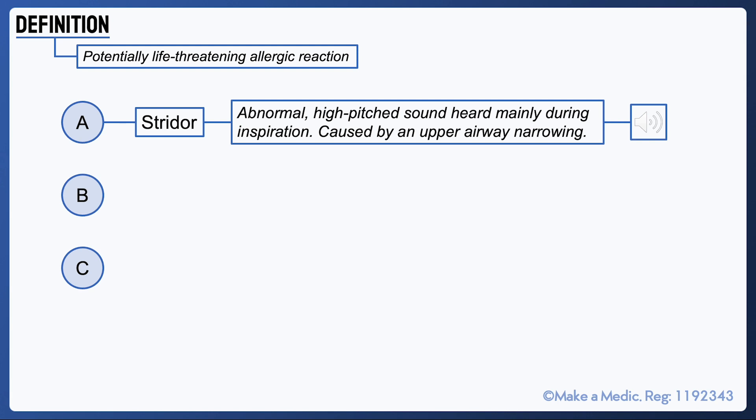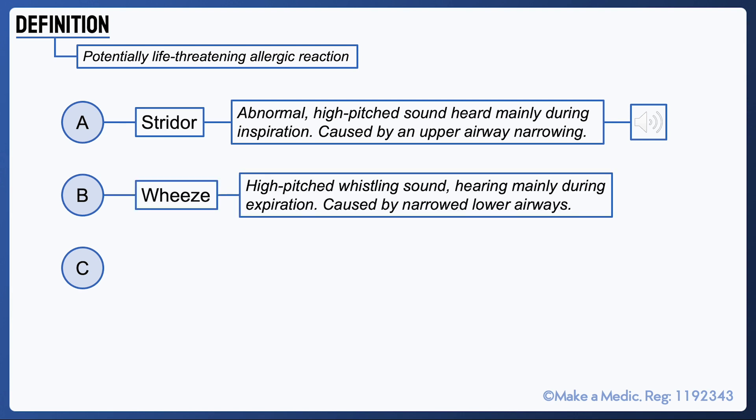From a breathing perspective, a wheeze may be heard when auscultating the lungs. A wheeze is a high-pitched whistling sound heard mainly during expiration and is caused by a narrowing of the lower airways.